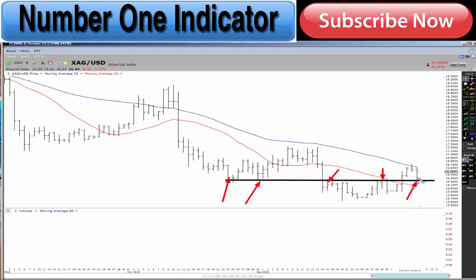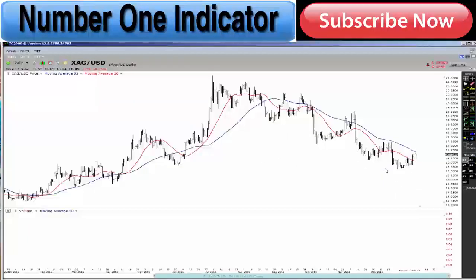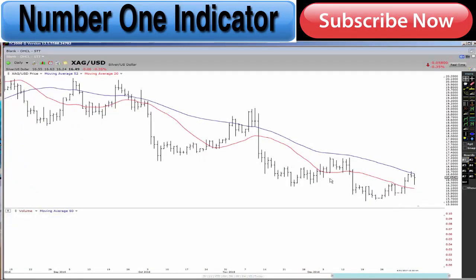This is the very first sign of bullishness in silver in about 4 or 5 months. We're starting to break up — but do we break up and out? One thing I want to see is a clear break above around the 17,200 level. If we get a clear break above there, we'll get back above this blue line, which is the 52-day moving average. I want to see it start to cross back above there, and if the 20 also gets back above there, we can start to get some nice trending motion and I'll look at some long-term options on that as well.